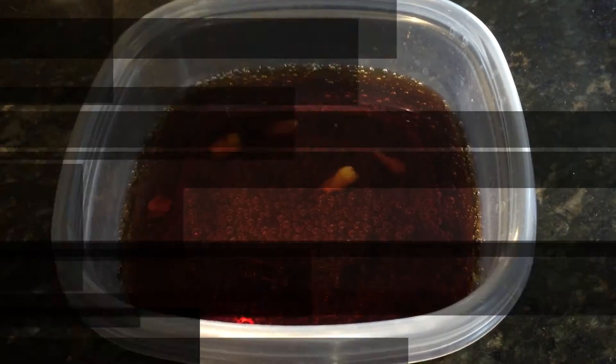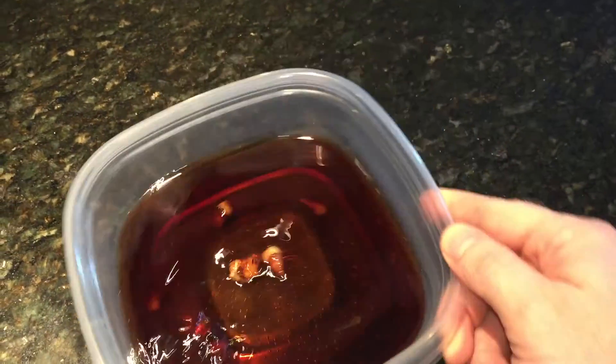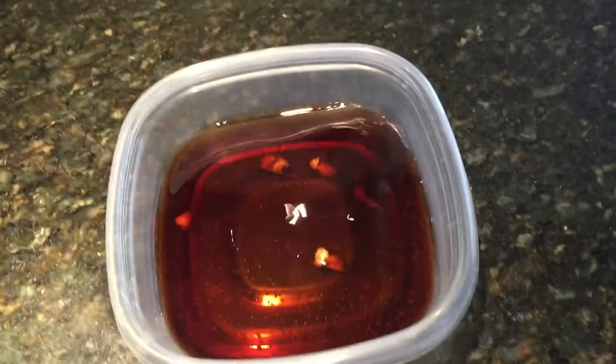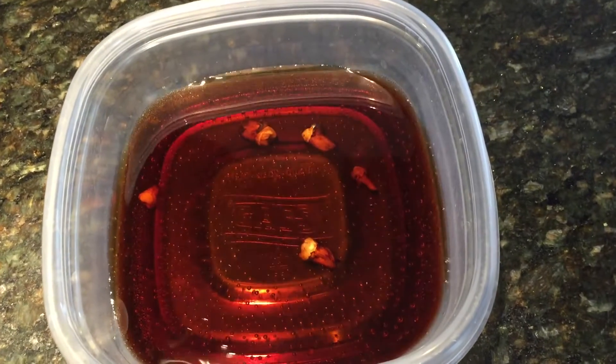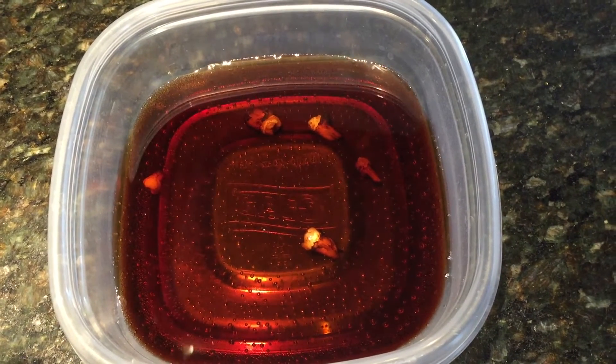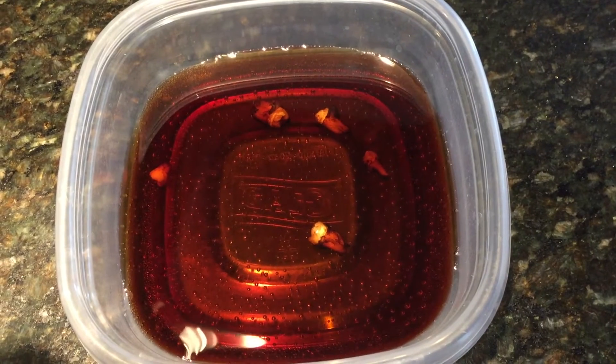This is day two — the teeth are in the Coke and they do look noticeably discolored, but they're really fading away, not dissolved overnight.